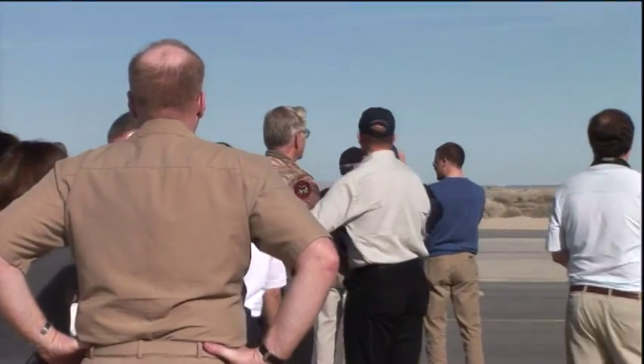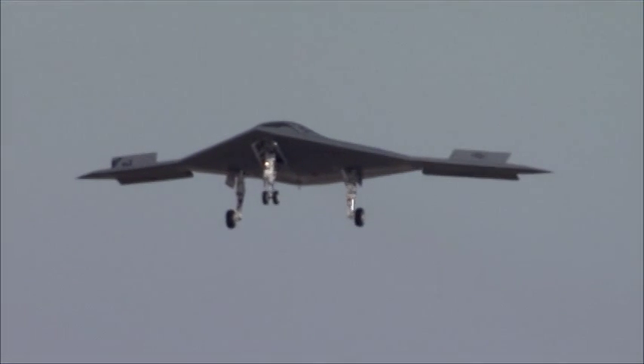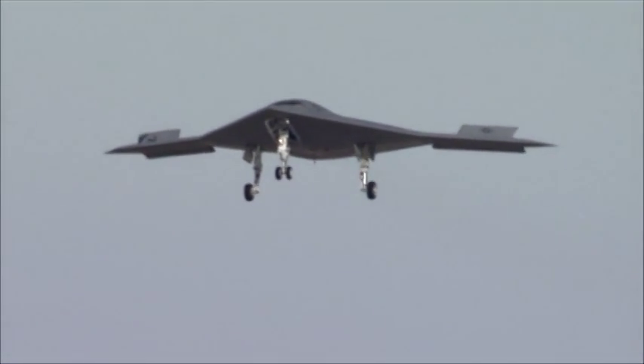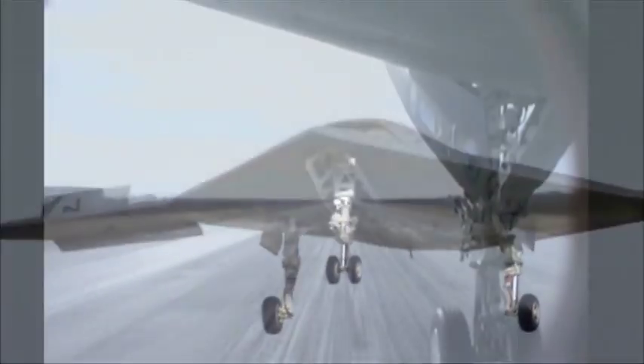Really big day today. An incredible event. Emotional. But the confidence of that moment when the airplane rotated — we knew we had it. The moment that I will remember for the rest of my life was when it was on short final, and I looked out at the silhouette of the vehicle, and I said, that is going to the boat, and that's what it's going to look like on approach to the carrier.